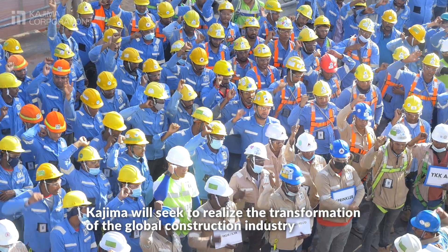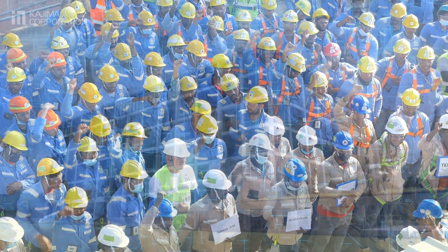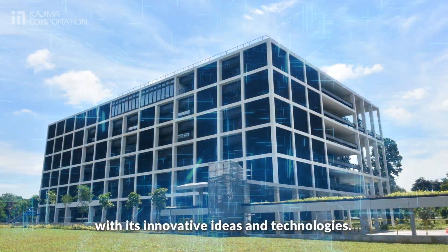Kajima will seek to realize the transformation of the global construction industry with its innovative ideas and technologies. Thank you.